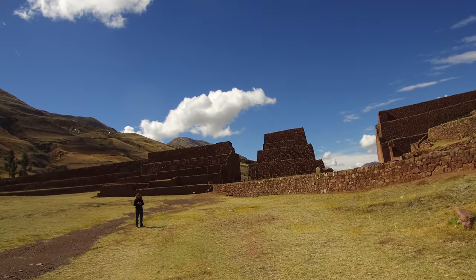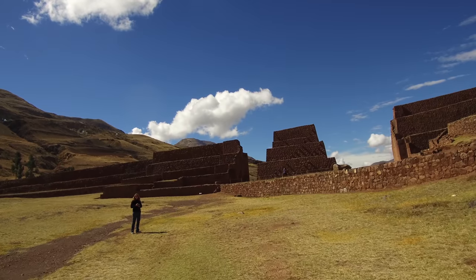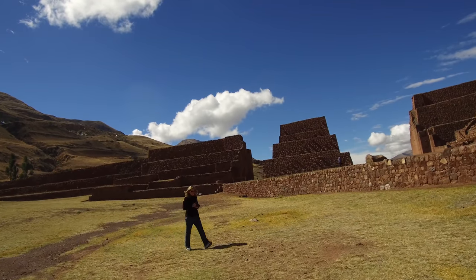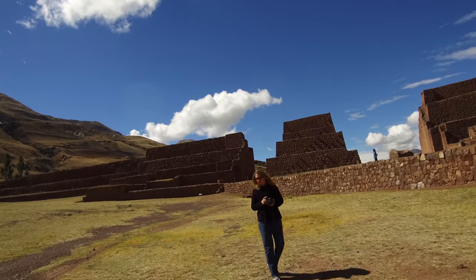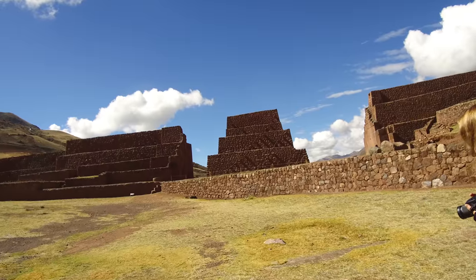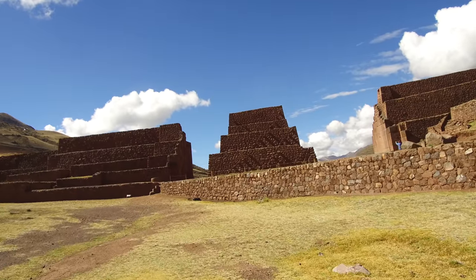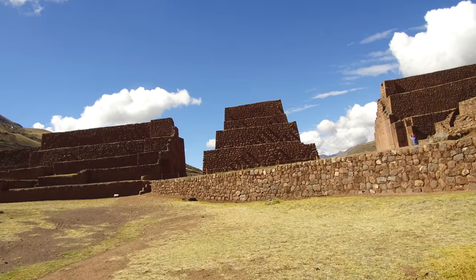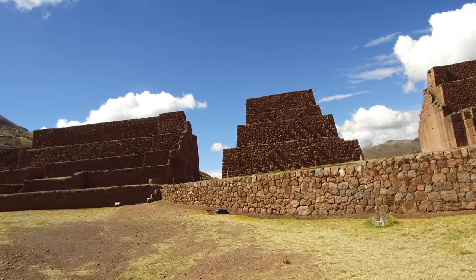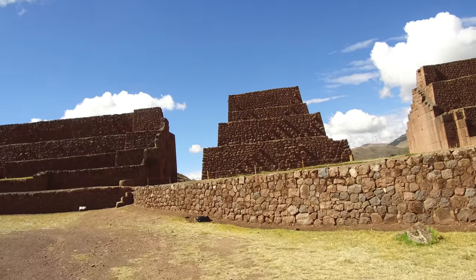We're at what is called the Intipunku, located about an hour's drive south of Cusco, Peru. It's also known in English as the Sun Gate, and is a combination of megalithic construction which the Inca found about a thousand years ago upon their approach to Cusco, and they decided to rebuild it.